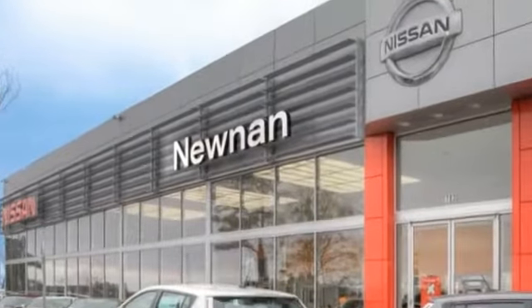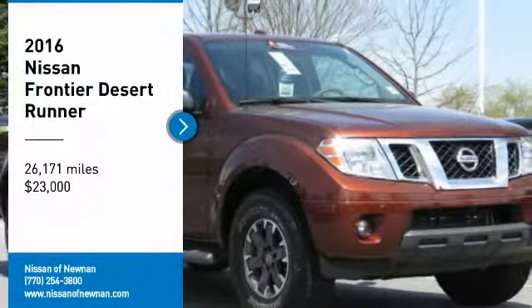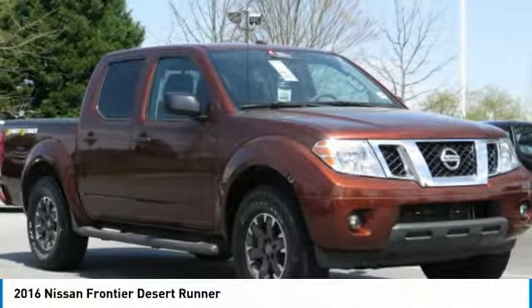Welcome to Nissan of Noonan, the number one Google-rated Nissan dealership in Atlanta. Looking for the right vehicle? Check out the 2016 Frontier.